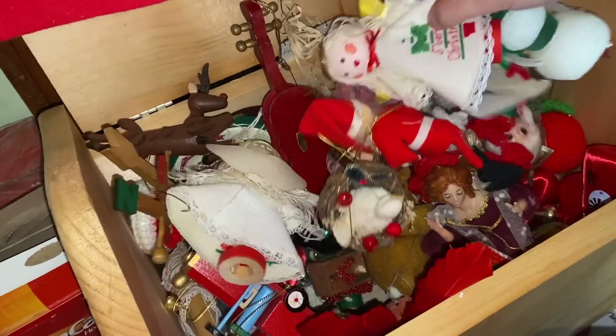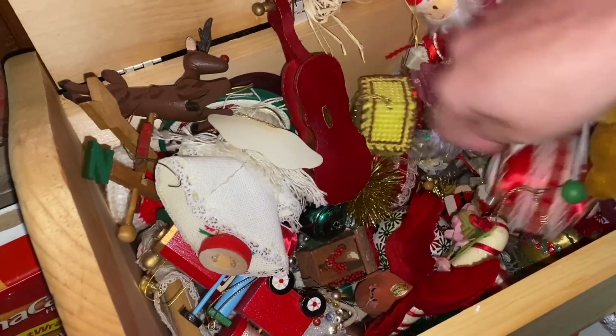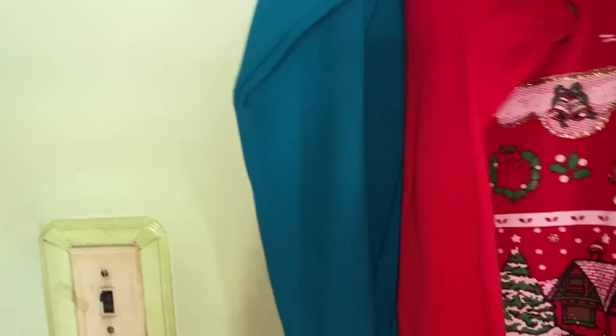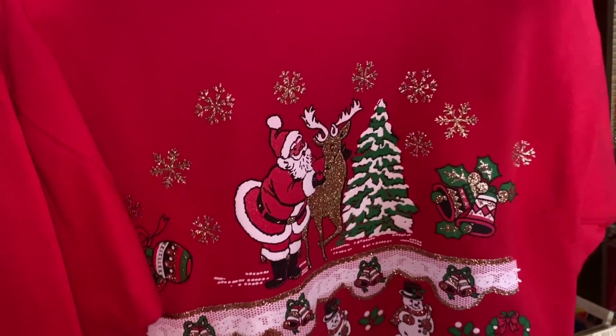At this estate sale I was alone — Janine did not join me, so I'm working by myself here. A lot of the times we like to divide and conquer. But it had been an hour into the sale, so I didn't think I was going to find too much. I turned around and saw these really cute Christmas sweaters, which are pretty collectible — they're the original ugly Christmas sweater. When I find a cute one, I like to pick them up depending on the price.